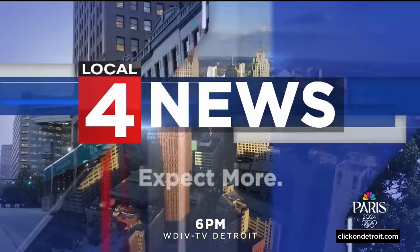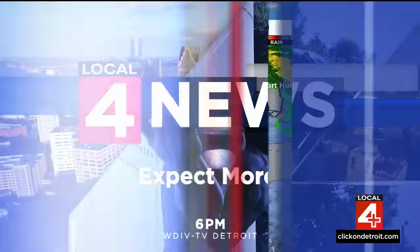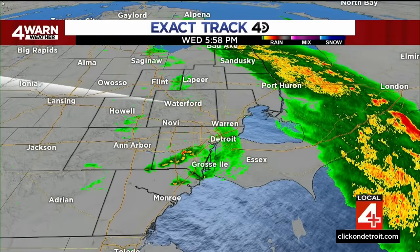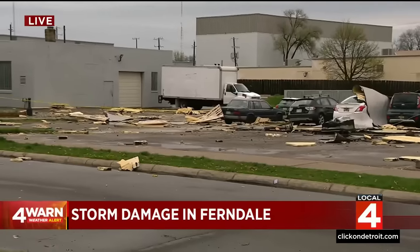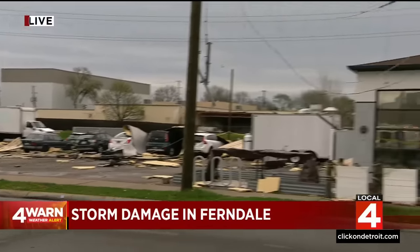Live from downtown Detroit, Local 4 News at 6 starts now. That line of severe storms that rolled through our area has moved out. That's the good news. But now we're getting a sense of the damage the storms caused in places like Ferndale, where chunks of a rooftop were ripped from an apartment building.